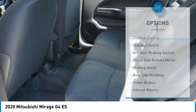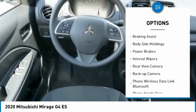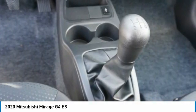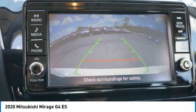Here are some of this vehicle's great options: traction control, stability control, anti-lock braking system, driver side remote mirror, braking assist, body side moldings, power brakes, interval wipers, and a rear view backup camera. Wouldn't you look great in this vehicle? Stop in today and see for yourself.